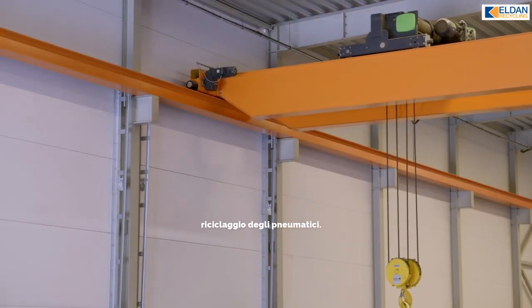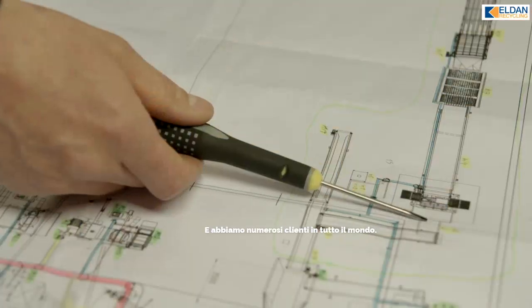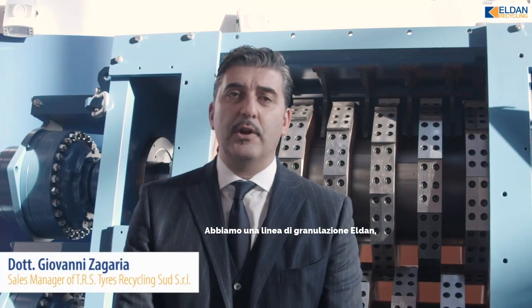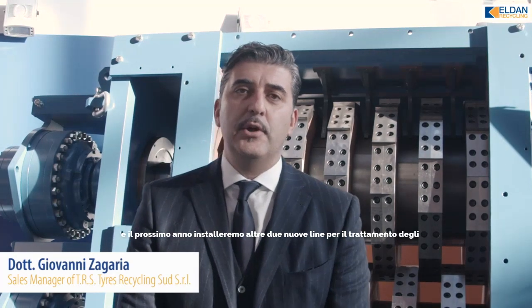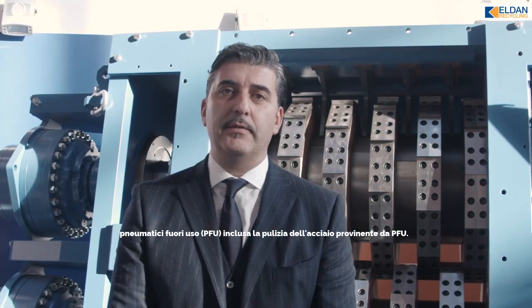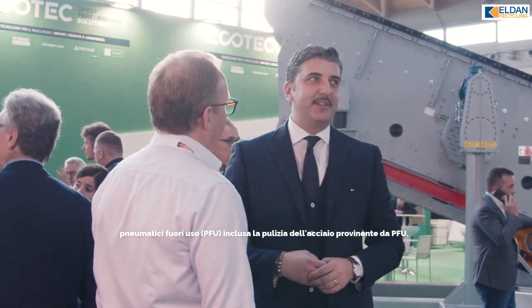We are number one when it comes to tire recycling as a system, and we have a lot of customers worldwide. We have a granulation line from Eldon, and next year we will be able to make a new installation with two additional lines regarding the treatment of end-of-life tires and the cleaning of the steel wire coming from used tires.